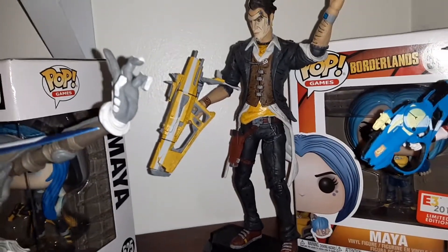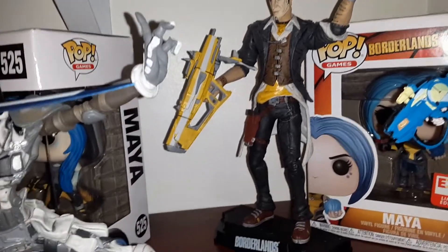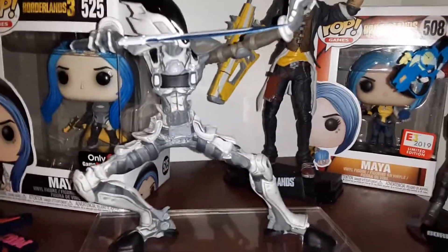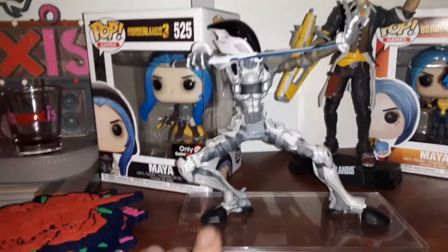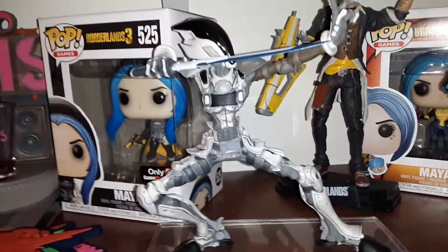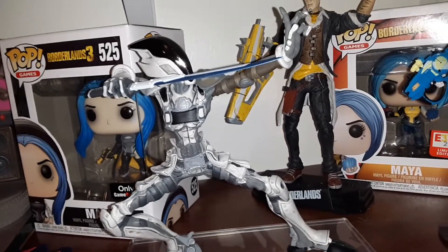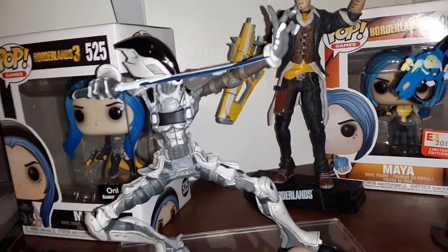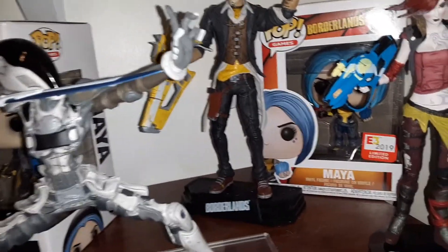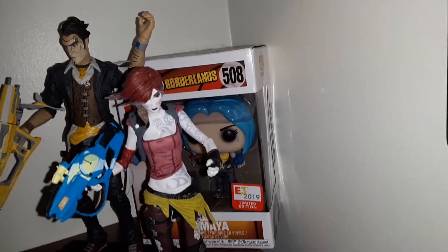His weapon isn't the greatest — you have to kind of wedge it in there — but we'll do a real review on him another day. Over here, another statue. By the way, these statues — this one and Maya — are actually from ManyEpics, if I'm saying it right. These statues are amazing. I do have the Psycho and Tiny Tina coming in to complete all four of them, so I should be getting those hopefully next week.